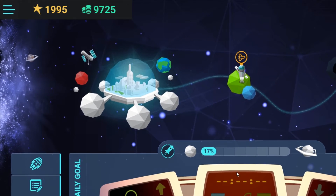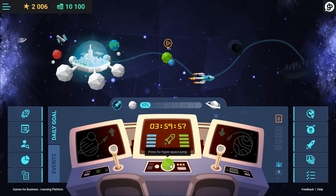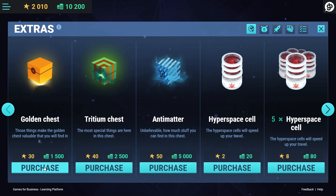External motivation is achieved with virtual rewards, which can be redeemed in several ways. The journey from one learning station to the next requires a preset amount of time. This makes it possible to limit the time users spend in the system, and it can also create motivation in learners to overcome this obstacle.